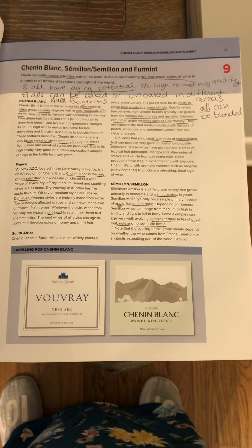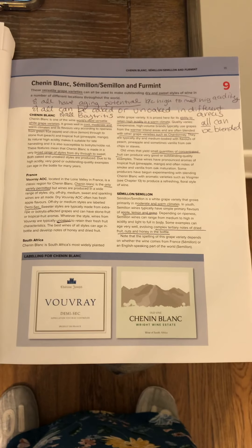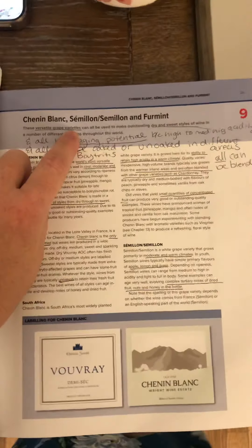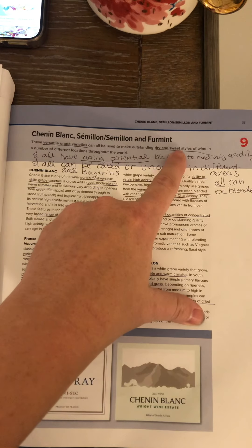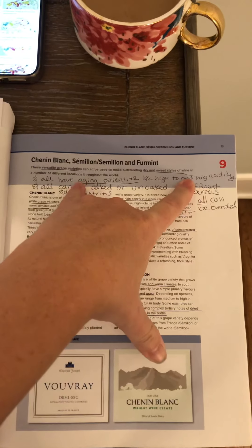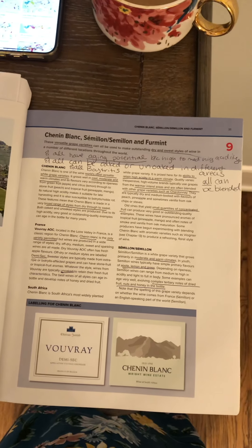In chapter 9 we're going to learn about Chenin Blanc, Semillon, and Furmint. Bear with me because we're going all over the place with these wines. The reason is these wines are some of the most versatile grape varieties we're going to learn about. These wines can be used to make outstanding dry and sweet wine styles all over the world. They have often high aging potential because of the high acidity, so as it ages in the bottle it can change flavors and aromas.